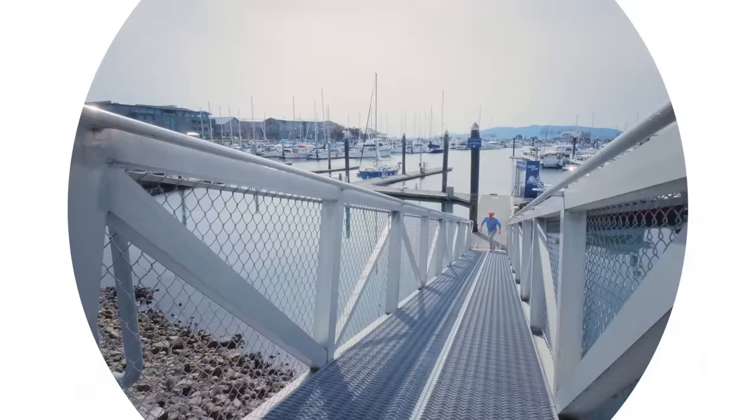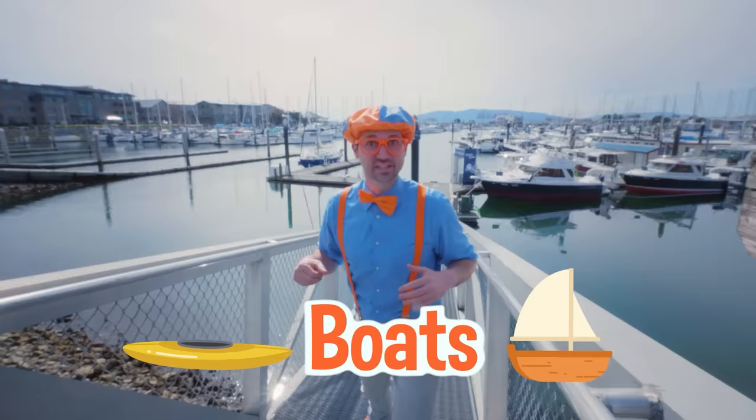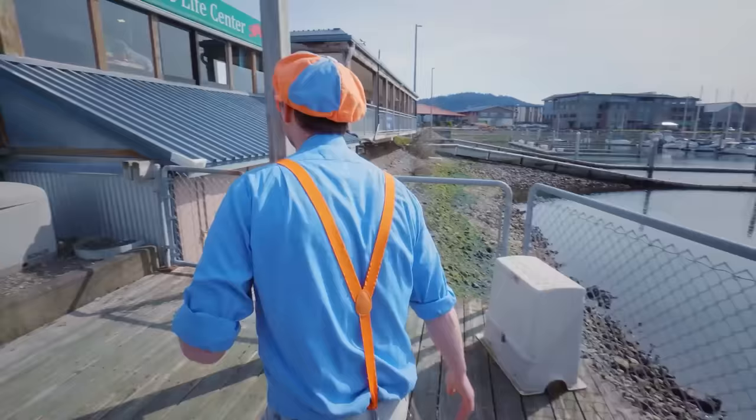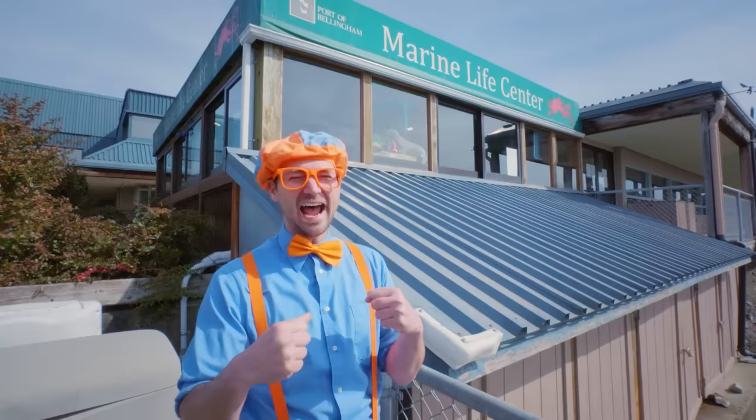Hey, it's me, Blippi, and look at where I'm at. I'm at a marina. Marinas are a body of water where a bunch of boats live. So cool! But hey, check this out. Wow! Today we're at the Marine Life Center in Bellingham, Washington, and you and I are going to learn a lot about some cool creatures and fish! I love fish! Let's go!